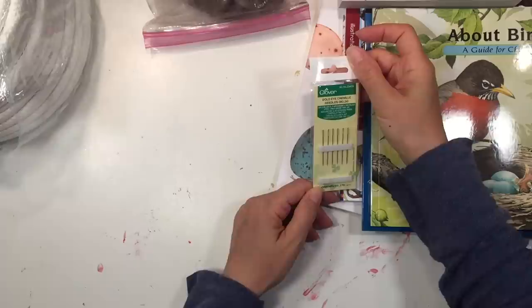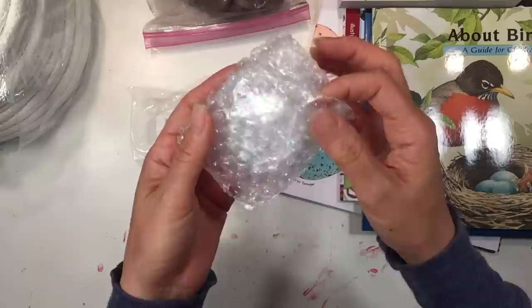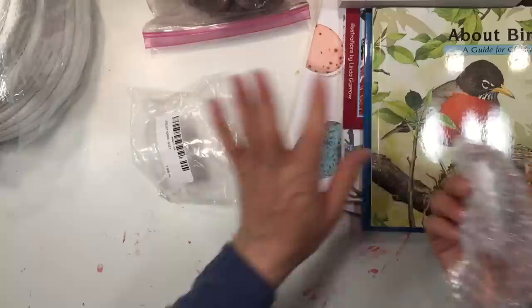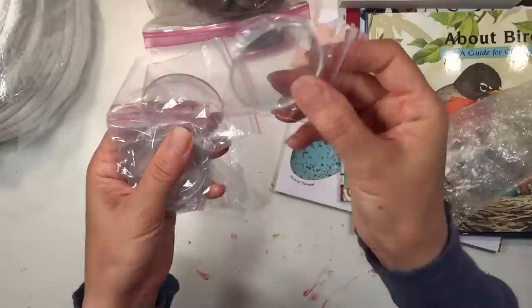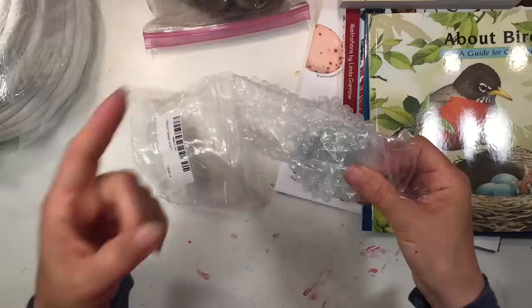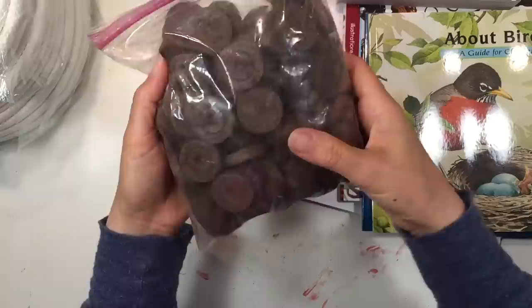We also have some embroidery needles — those ended up in the wrong box, they're actually with the Waldorf supplies. And here are different lenses, again for our physics unit. There are three sections in our physics unit: optics, thermodynamics, and acoustics.